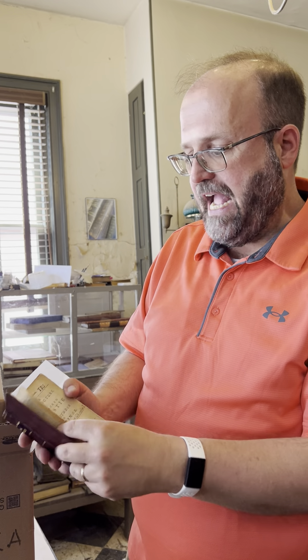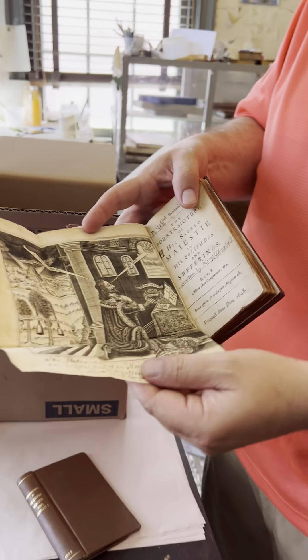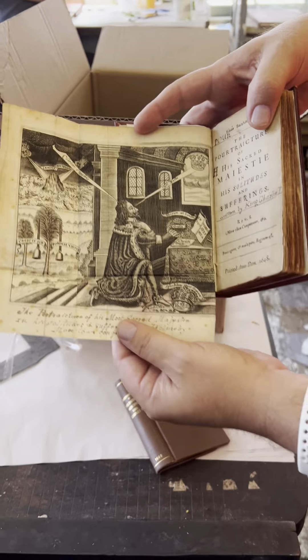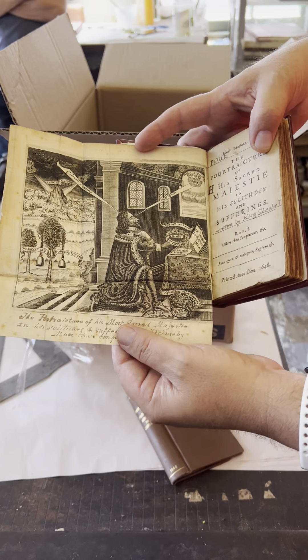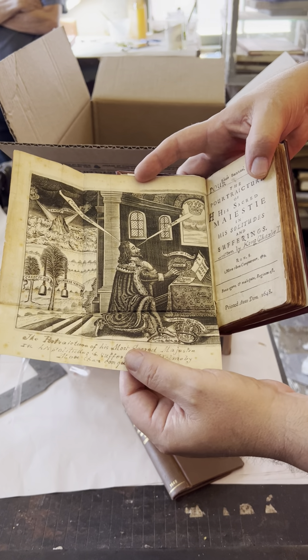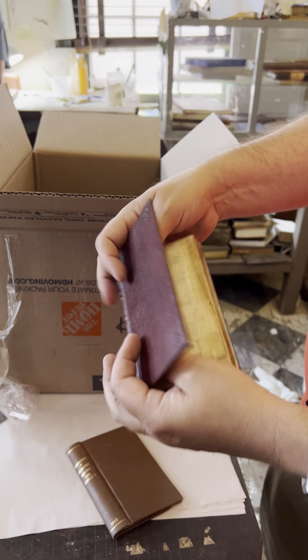This book was published in 1649 and it's a famous book because it was published after the beheading of Charles the First by Parliament in the aftermath of the English Revolution. It's particularly famous because of this Francis Cleyn piece portrait of Charles praying. The book came out right after Charles was beheaded, went through a number of different editions, and was something of a collectible book if you loved the king — and so it was actually dangerous to possess.